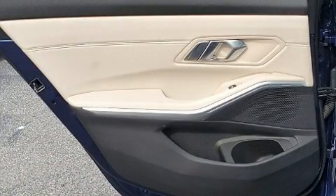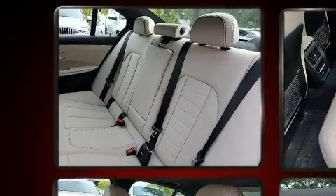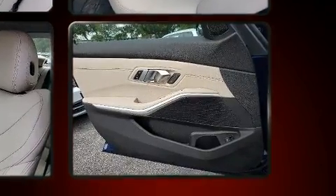Top features include a split folding rear seat, front and rear reading lights, power front seats, an automatic dimming rear view mirror, automatic dimming door mirrors, and a power moonroof that opens up the cabin to the natural environment.